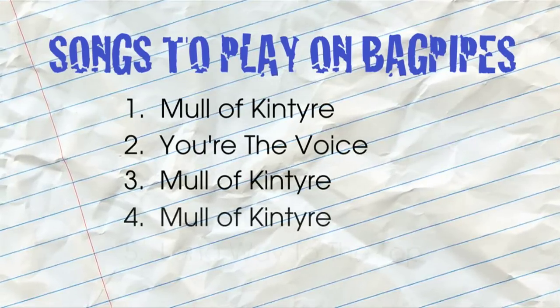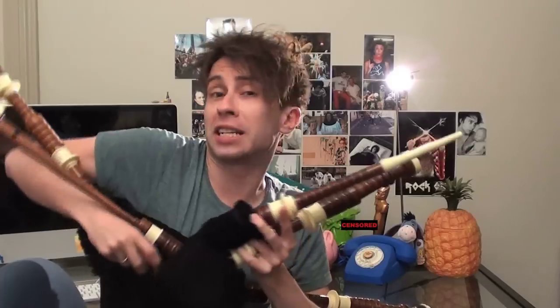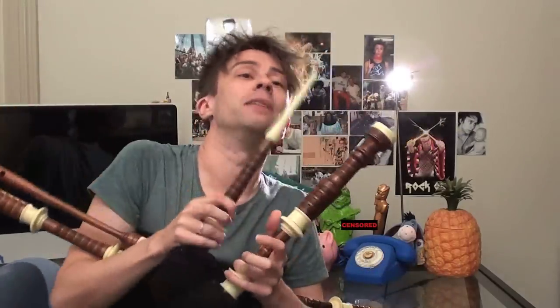Nobody likes the sound of them. I don't. You don't. That guy looking through my window doesn't. Who are you? Get away! There's only five songs in the history of music which people can play on their bagpipes, three of which are all 'Mull of Kintyre.' And you practically need the lung capacity of an air compressor to keep the damn things inflated. And so it's agreed: bagpipes are awful. Now let's begin our look at the top 10 things to do with your spare set of bagpipes.